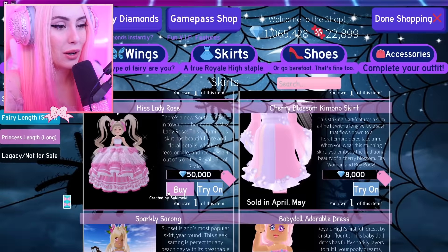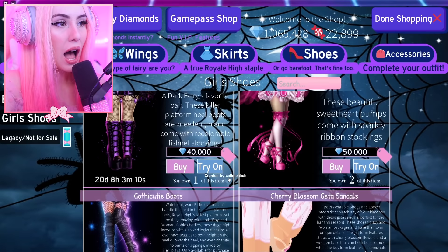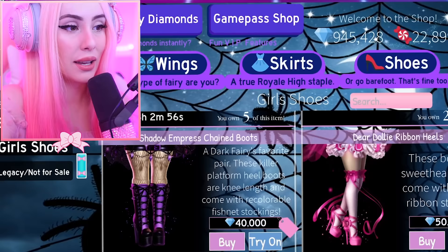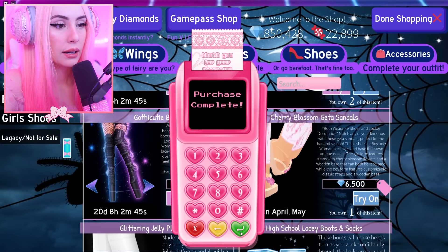I have six of the gothic cutie set — saying I'm obsessed is an understatement. We are pretty good in the skirt category. I have the skirt but I don't have the heels or the torso or the bow. Let's move on to shoes — we obviously need to buy a few more of the Shadow Empress sets because these are not going to be available for much longer.